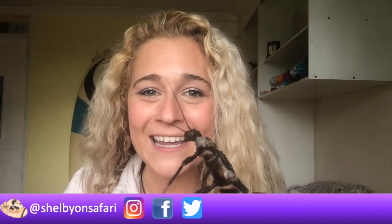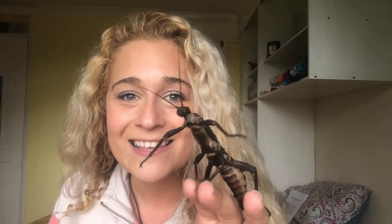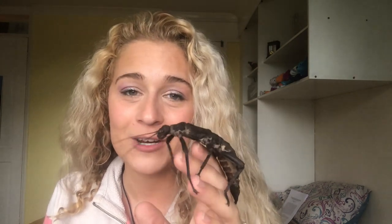Hello everybody! Welcome back to Shelby on Safari! We will be going into the world of stick insects today! While there's about 3,000 different species of these guys, we will be going over the three that James and I have in our collection, including getting to see some babies! I'm so excited! These little nymphs are so cute and I got some great footage with the macro lens, so be sure to watch the whole video!